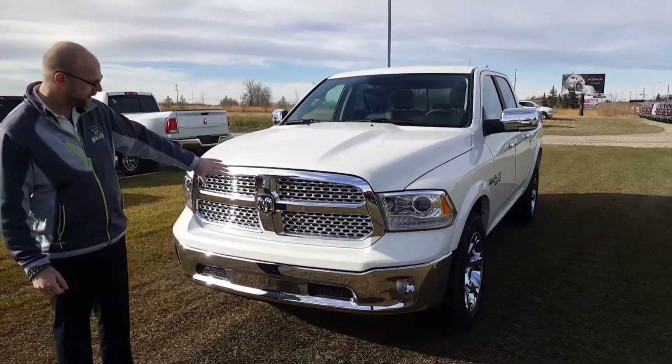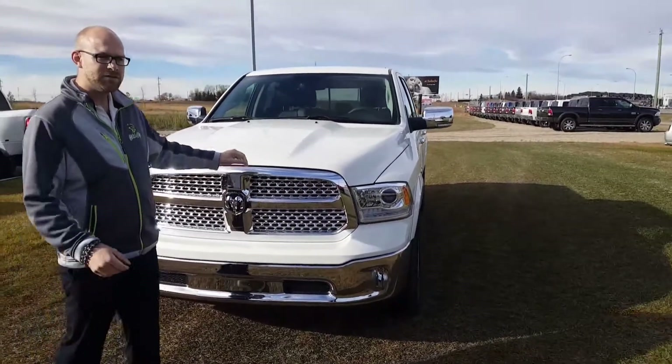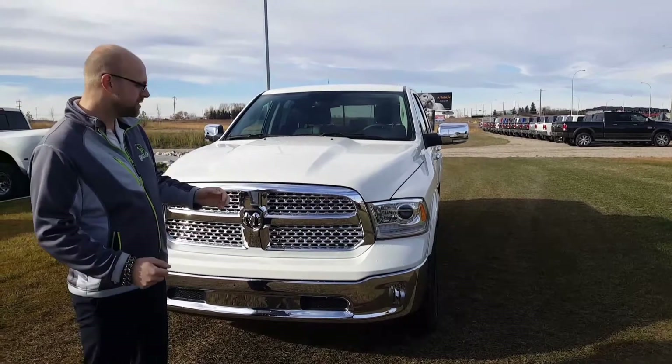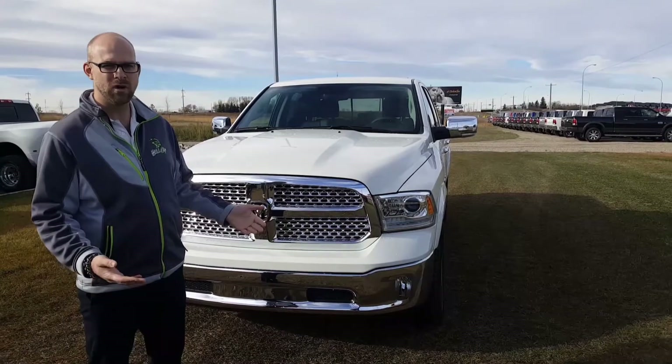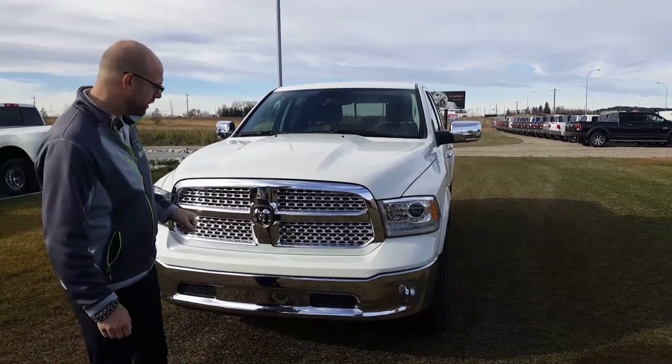Because this is a Laramie, we've got a chrome grille in the front. Sticking with 2018, we've got a crosshair grille in the front — that's a signature for the Ram. If it's been working this long, why change it? Great looking truck.